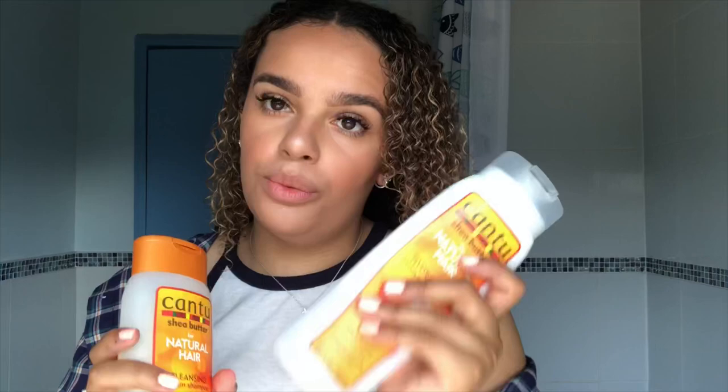That's basically it - I don't use heat on my hair at all, I just let it naturally dry, which takes about half an hour to an hour depending on the heat. I'll usually do my hair first, then do my makeup, and by the time I'm finished my hair is dry. The Cantu shampoo is seven pounds at Tesco, the conditioner is also seven pounds, the coil detangler is about six pounds, and the oil is around six pounds as well.